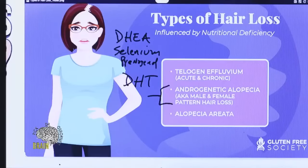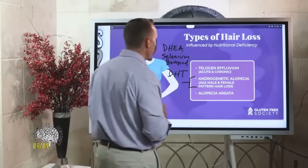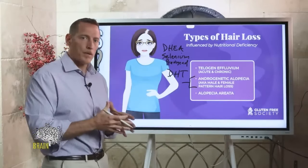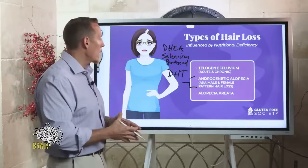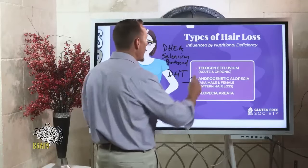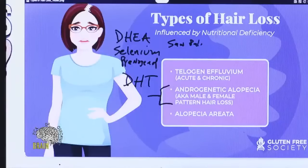A lot of men specifically will take prostate support type supplements like pumpkin seed; some will take tribulus terrestris or saw palmetto. These are all things that are going to have an impact on DHT, and so these are things that can be taken as a preventative if you're finding that hair loss is occurring — nutritionally and supplementally.